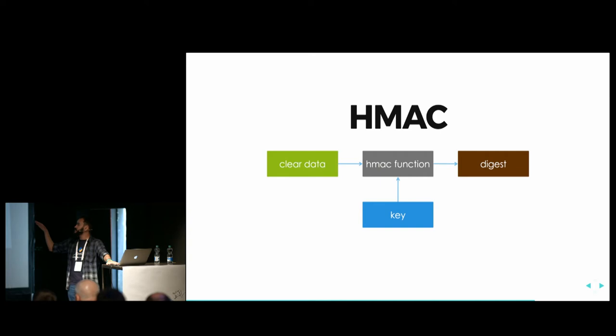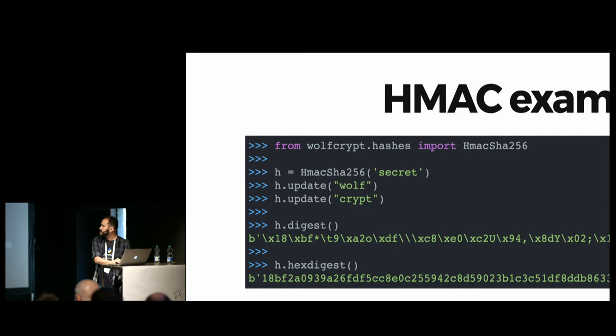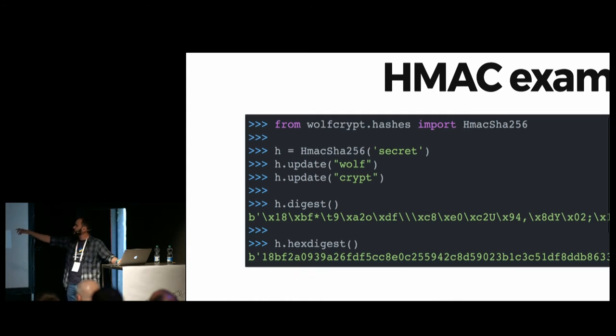From hashes, we also have HMAC — hashed message authentication codes. When you have not only the clear data but also a key applied to the function, you get the message, pass it through the HMAC function, and provide it with a key. The result has authentication built in, because only I know the key and only the receiver should also know it — so only the owners of the key could produce that hash. In my HMAC example, I initialize my object with a secret key, update my hash with 'Wolf' and then 'Crypt,' and get my digest or hex digest.